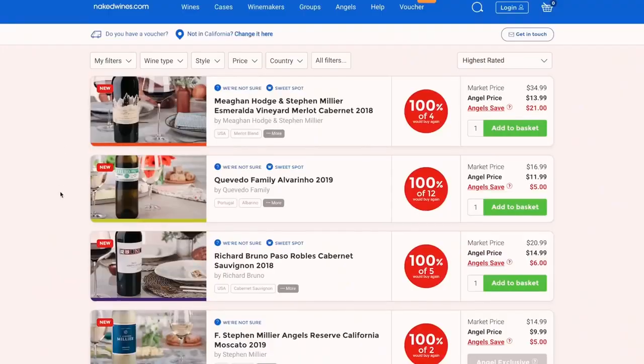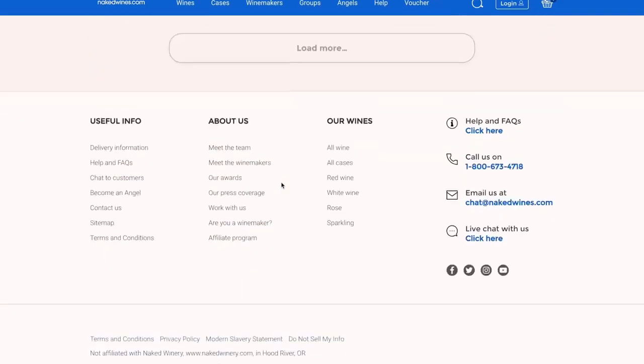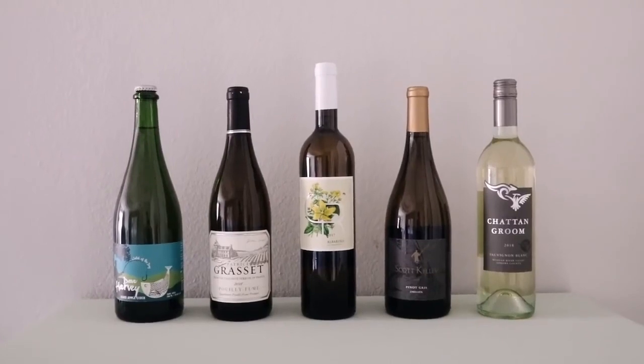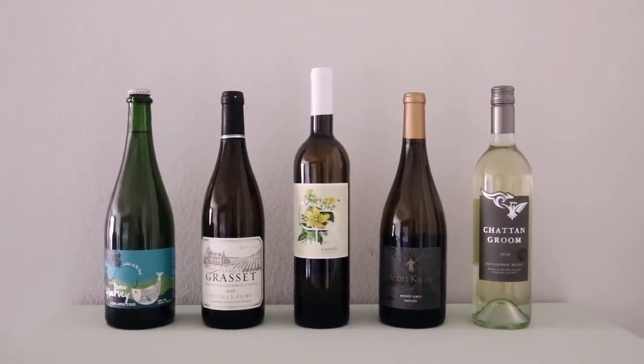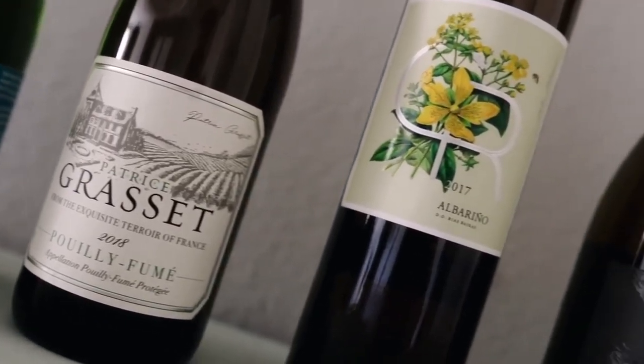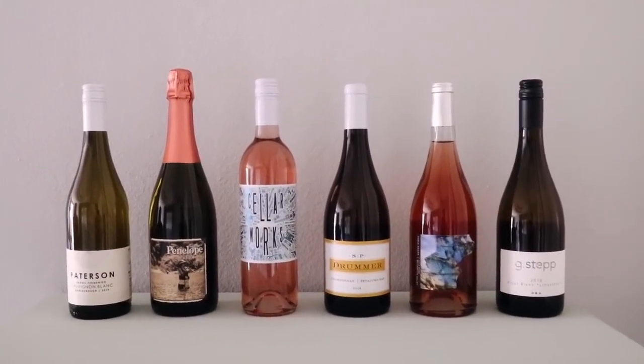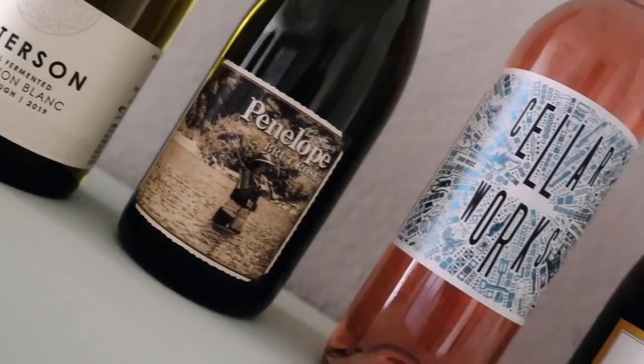When NakedWines.com reached out to me, I thought this was a great company to share with you guys because it allows you to get your favorite wines or try new wines and browse different types online in the comfort of your own home and have it shipped to you, which is definitely super important especially right now. I'm personally not somebody to try new wine all the time — my favorites are white wine and rosé. I'm not a huge red wine drinker; I don't think I have an established palette, but my unestablished palette does like white wine and rosé.